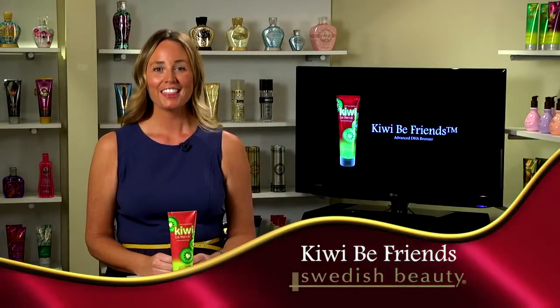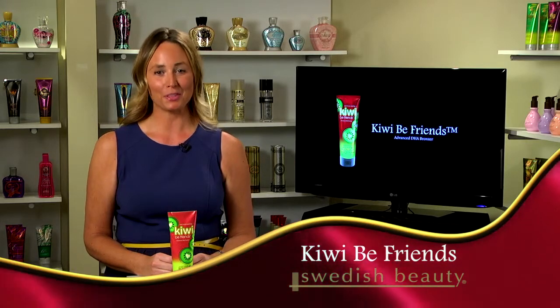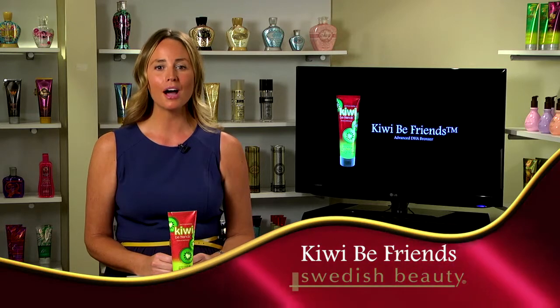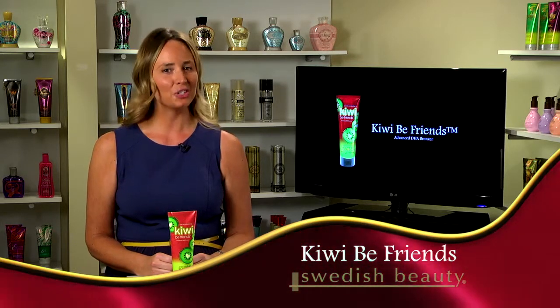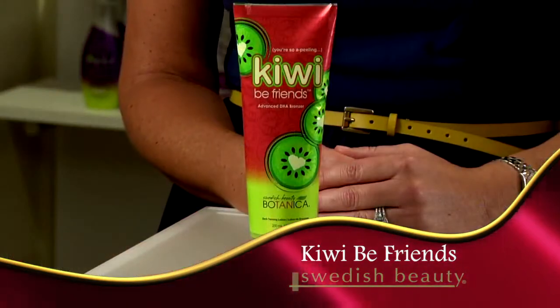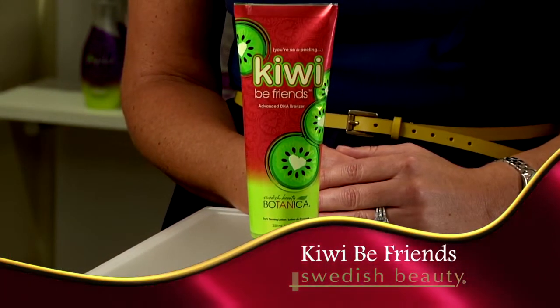Way to glow! This ultra-rich bronzing blend ups the wow factor with vitamin-rich kiwi that helps soften, smooth, and promote healthier-looking skin as you turn heads with a show-stopping glow. The first introduction of a low-cost DHA bronzer into the Swedish Beauty Botanica line.